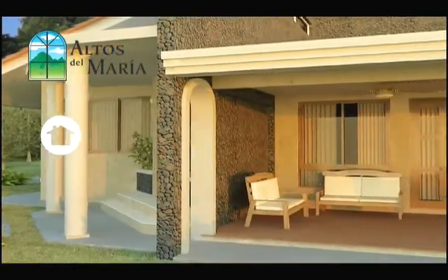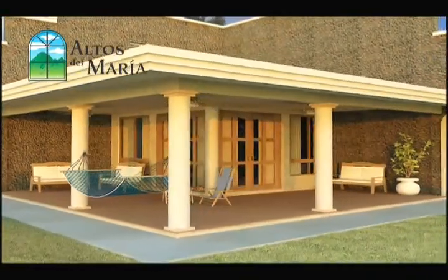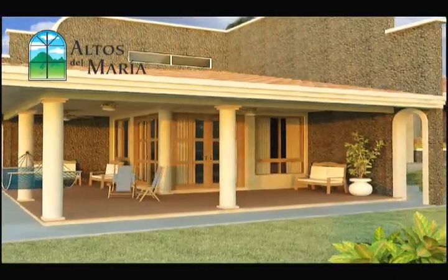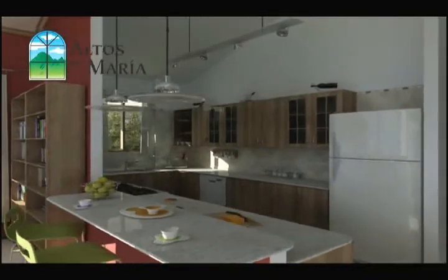The Monte Azul house model offers two bedrooms and two bathrooms, living room, dining room, a large kitchen, laundry room, terrace, and storage area in a 174.95 square meter layout.